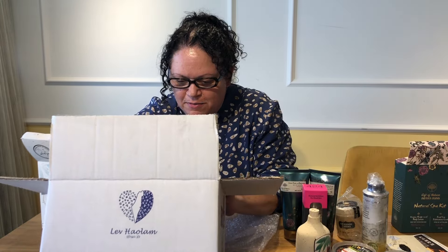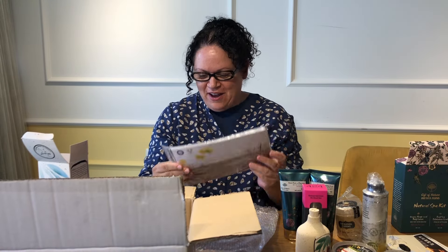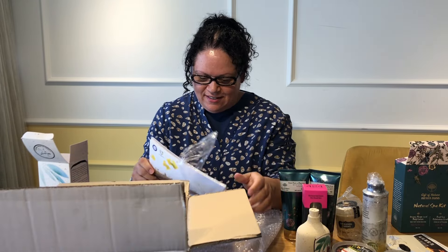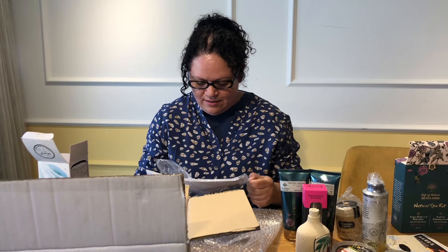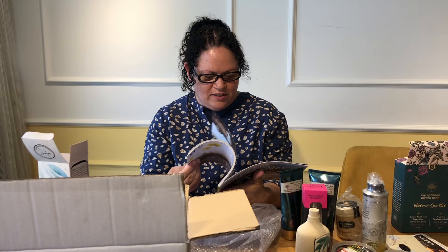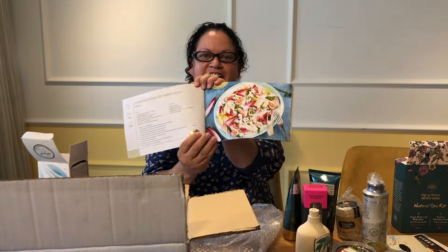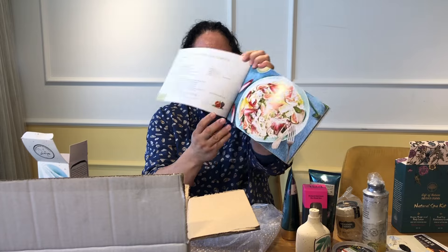And last but not least — the Cooking in the Heartland Cookbook! Wow, I can't wait to see the recipes in here. Oh, it's so beautiful and colorful. Look at this salad — I can't wait to make something like that.